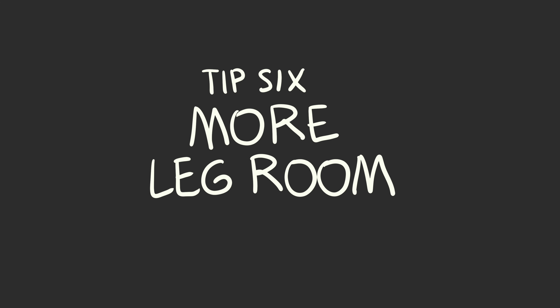If what matters to you is more leg room, again, it's the bulkhead or an exit row. You can't recline in your seat in the exit row, but you can stretch out more. And most airlines offer an upgrade option to a seat with more leg room — depending on your budget, it might be worth it.